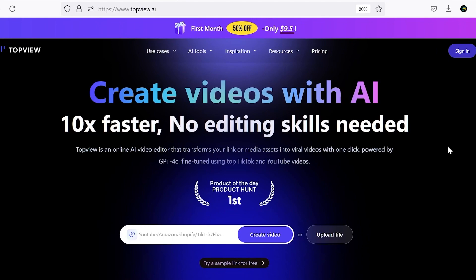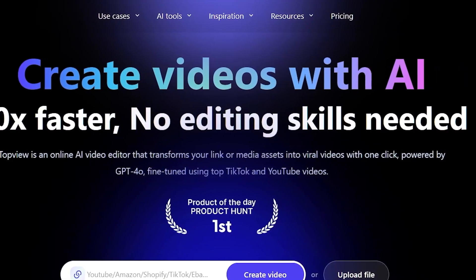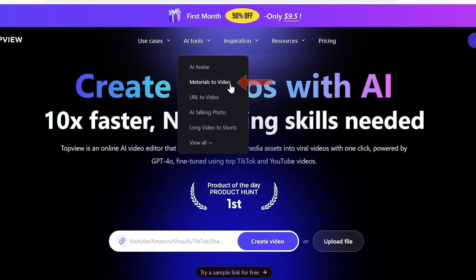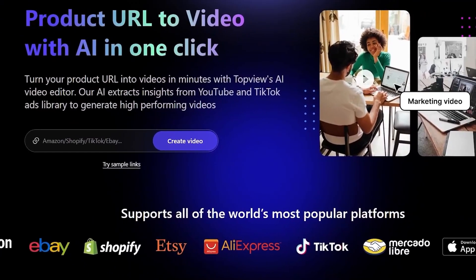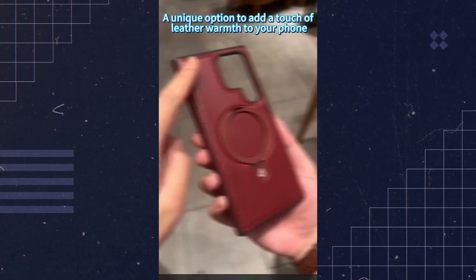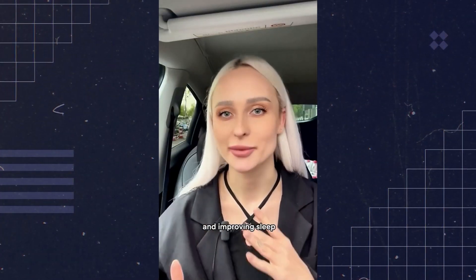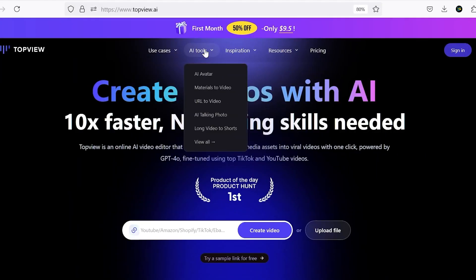Let's dive into the topview.ai website. The main feature of this website is creating videos without the need for editing expertise and at high speed. There are two ways to use it: you can provide the AI with your materials and it will handle the rest, or you can simply give it a link from Amazon or eBay, and it will extract the materials and create the video for you. Here you can see some examples of product videos it generates.